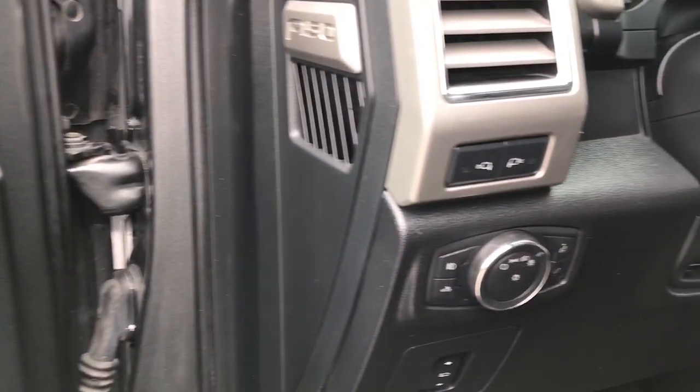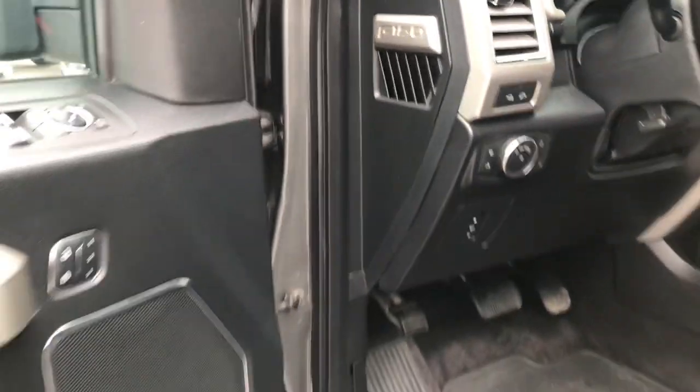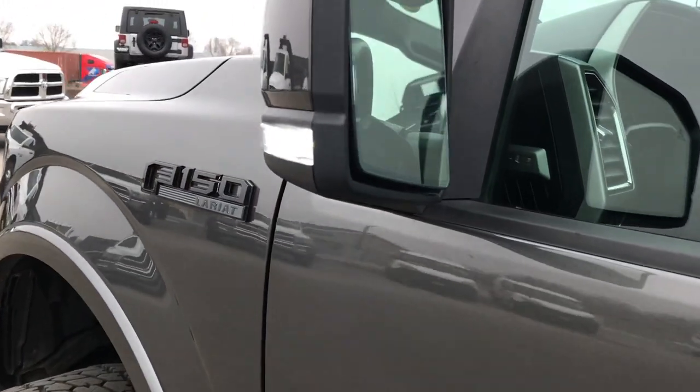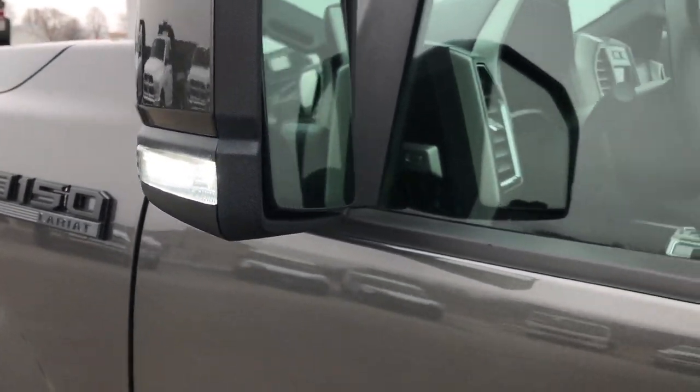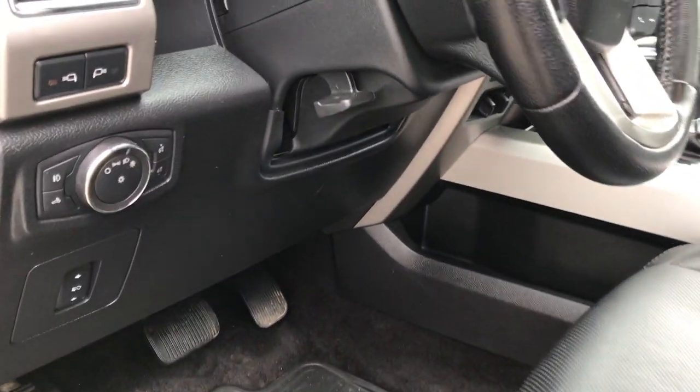For the LED lights on the mirrors, you press that button with the lights on and those light up really nice and bright, giving the side of the truck a lot of lighting when you need it.